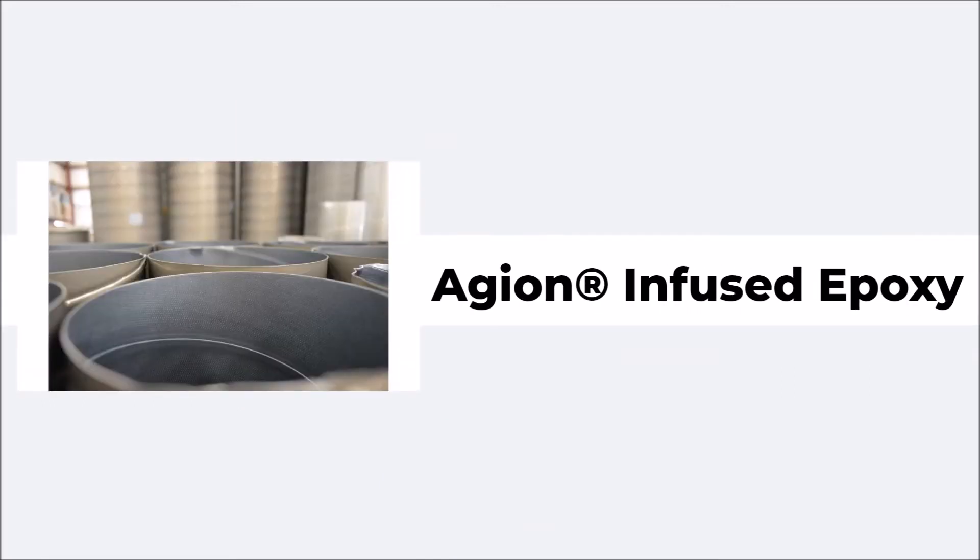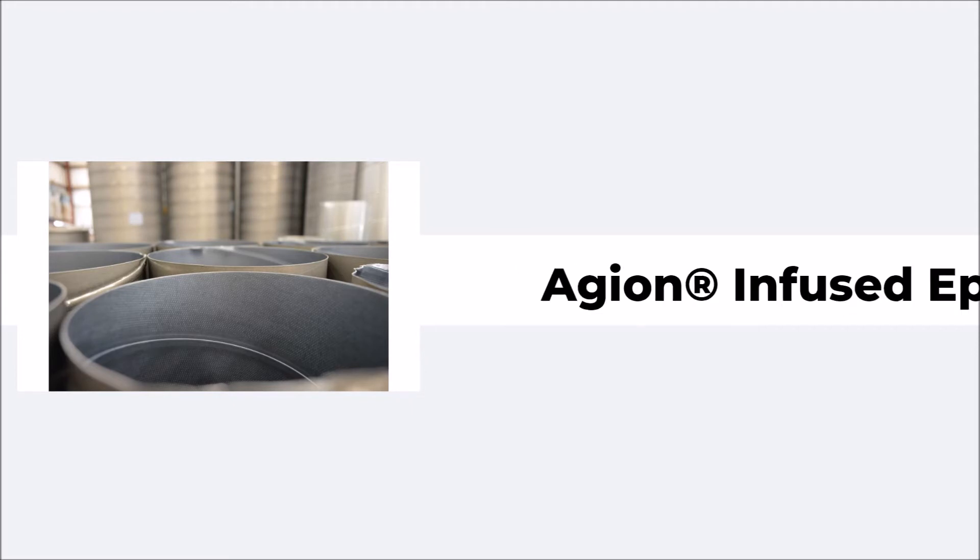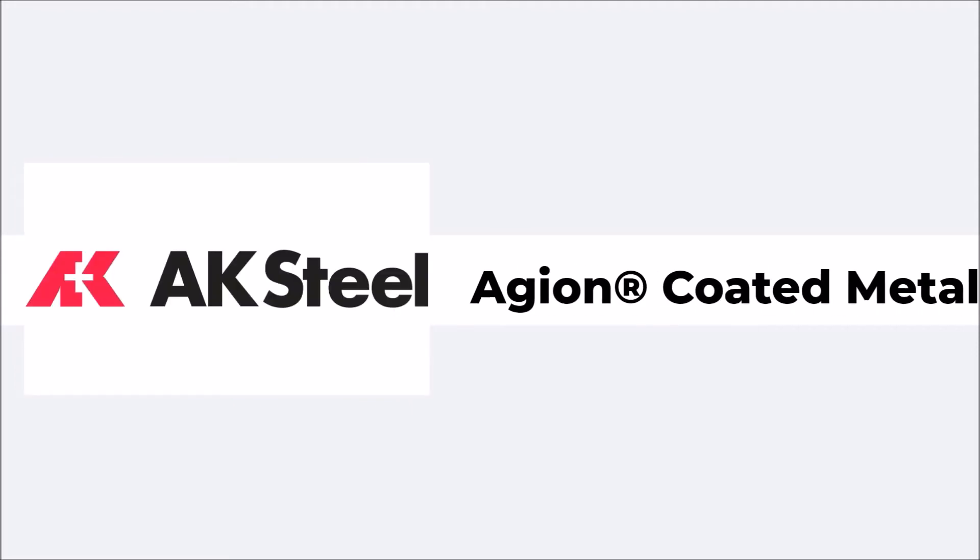After completing their development of Ageon, Ciescent began producing their technology in a powder form to be included in an epoxy for steel mills like AK Steel in Ohio to coat their products.